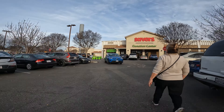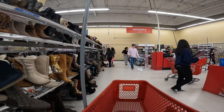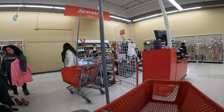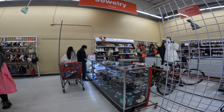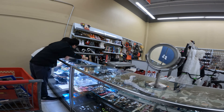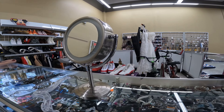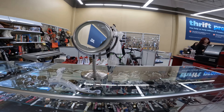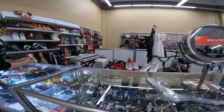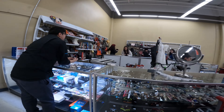We're walking into Savers. I don't know, it's about... You see the vinyl players on there?